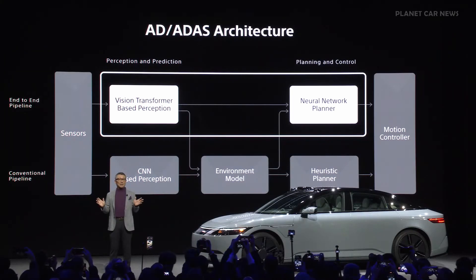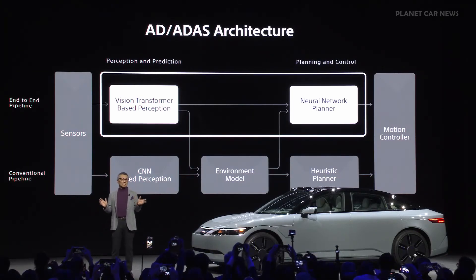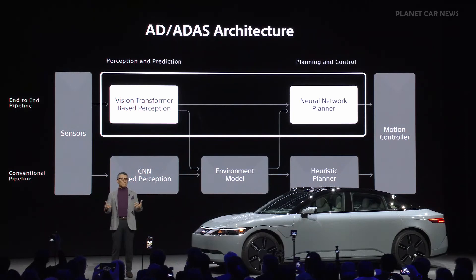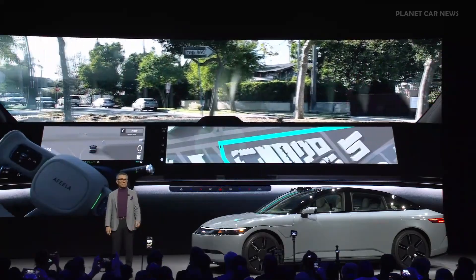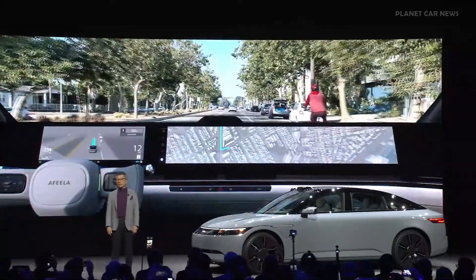Together with 800 TOPS of computing power and 40 sensors, Afira's AI perception is used to accurately recognize the surrounding environment, and its AI planner is used to create optimal driving plans. Drivers can see the status of ADAS and the surrounding situation through easy-to-understand visuals in real-time.